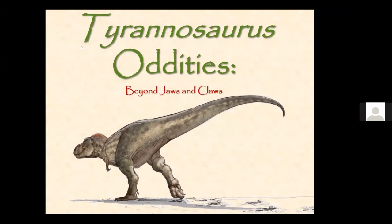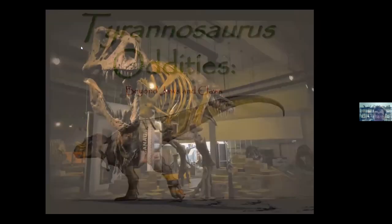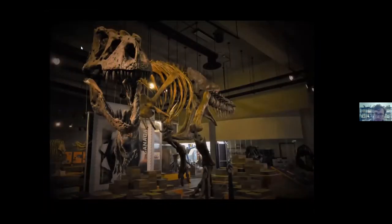The talk I'm very excited to present today is called Tyrannosaurus Oddities: Beyond Jaws and Claws. Tonight I want to start at the very front of Scotty and work our way to the very back, talking about some of the unusual quirks of Tyrannosaur anatomy — things that make Tyrannosaurus rex a weird dinosaur, things that are particularly fascinating, and things we don't often hear discussed in the popular media. We'll get started right at the very leading edge of Scotty, beginning with the absolute front of its snout.